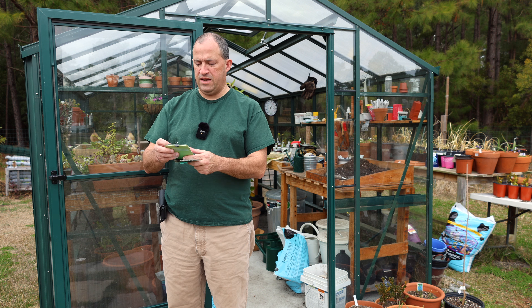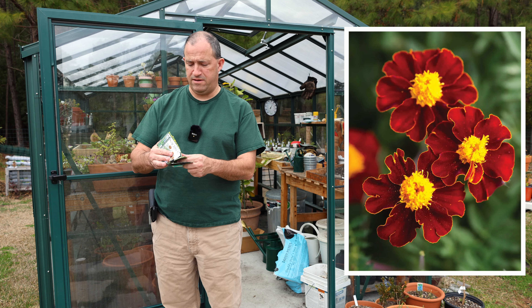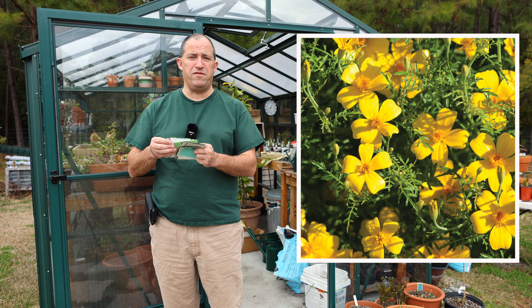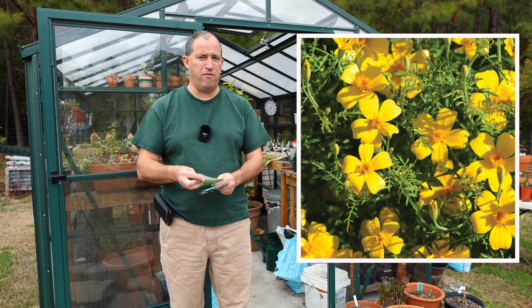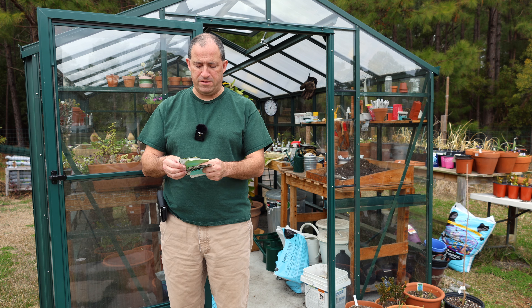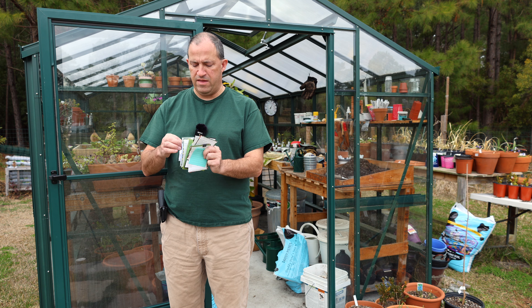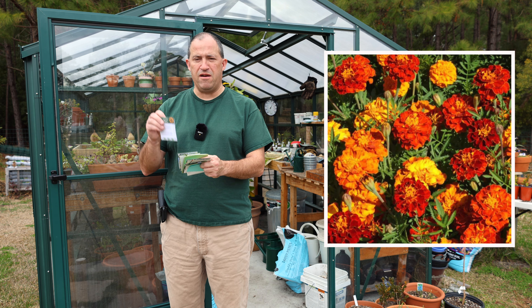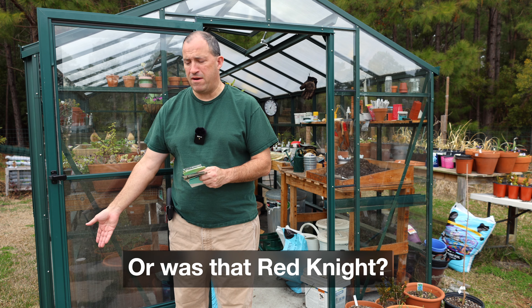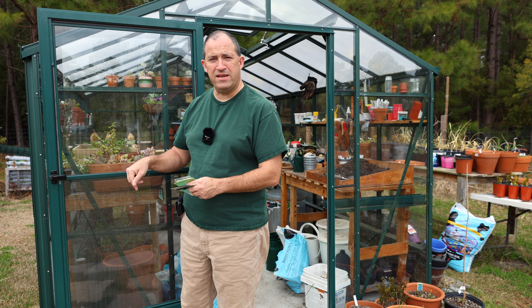The last bunch here is various Marigolds. I have Red Knight. I have Lemon Gem — Lemon Gem is really nice. If you've never grown Lemon Gem Marigold before, I suggest you try some. When you brush up against it, it smells like lemons — it's freaking awesome. Cracker Jack is just a regular red and yellow flower, a pretty nice variety. And Sparky Mix — I've grown Sparky Mix before, the flowers are quite small. I believe I grew that in a pot right out here at the greenhouse last year. Actually, I may sow it in a pot today and see what happens. So let's get to sowing.